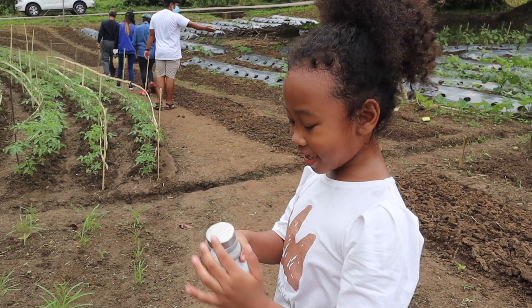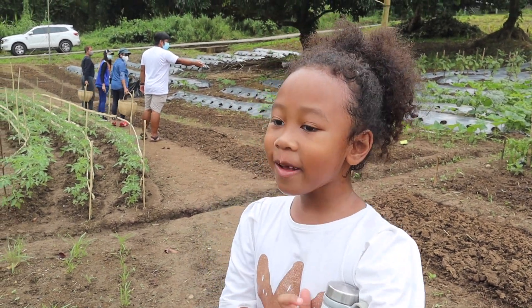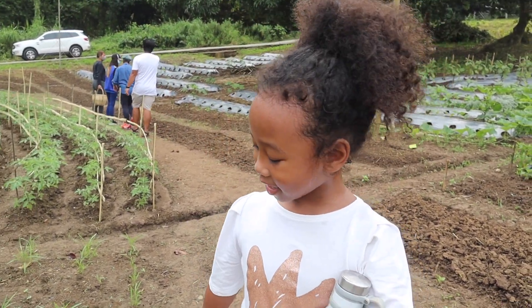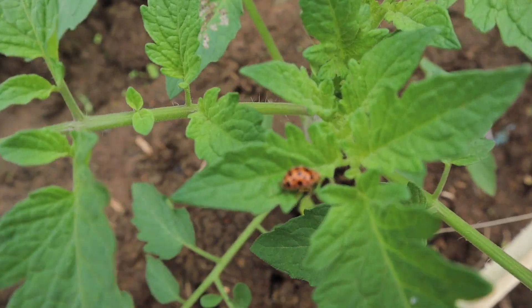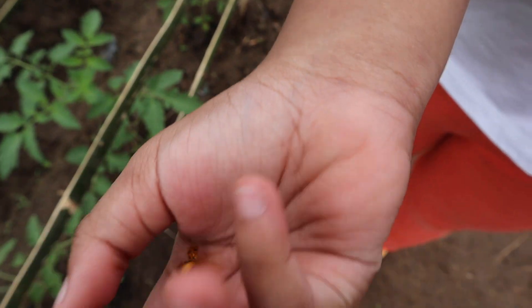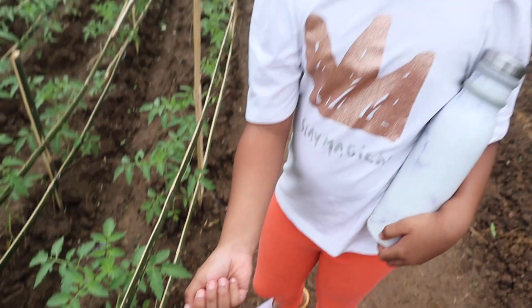You know what a nursery is? That's where they keep all the baby tiny plants. Look at this! Oh, a ladybug! It's going to fly! Wow!